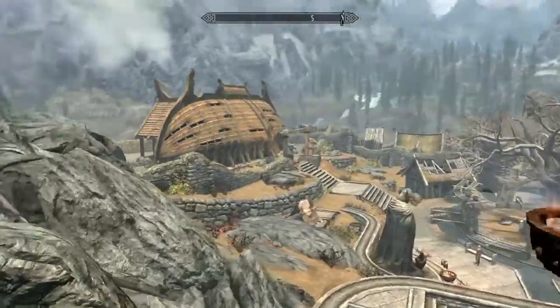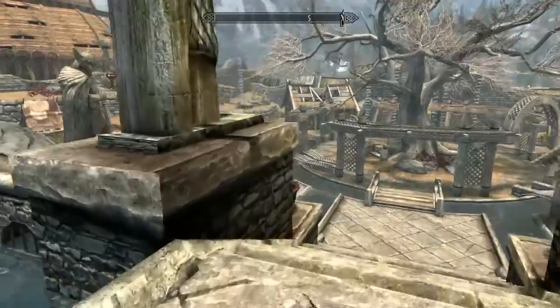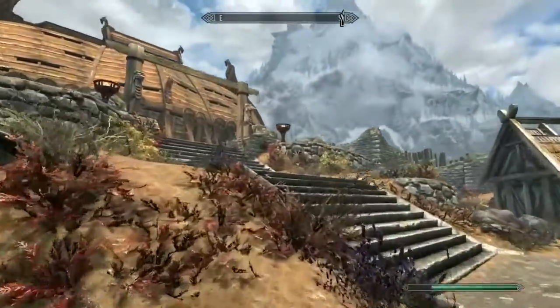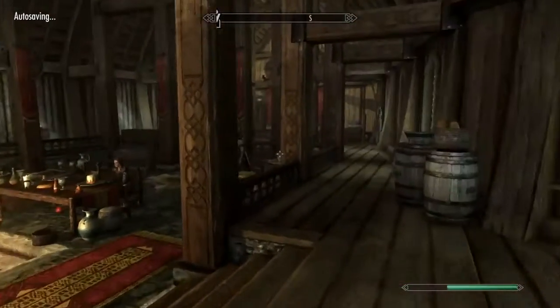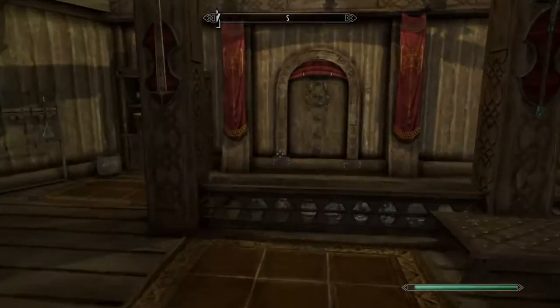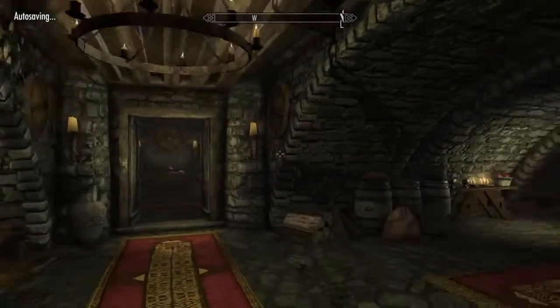Once you're there, what you want to do is head to Jorrvaskr, the headquarters of the Companions. Once you go to the Companions, you want to go into Jorrvaskr and then go down the basement stairs right here into the Jorrvaskr living quarters.